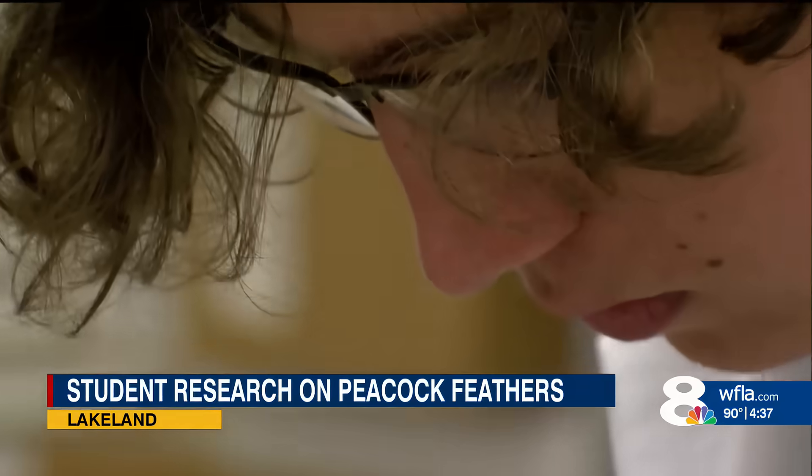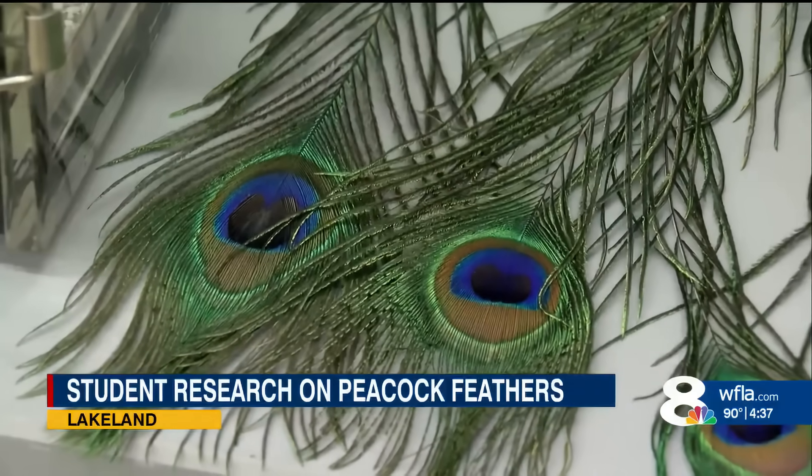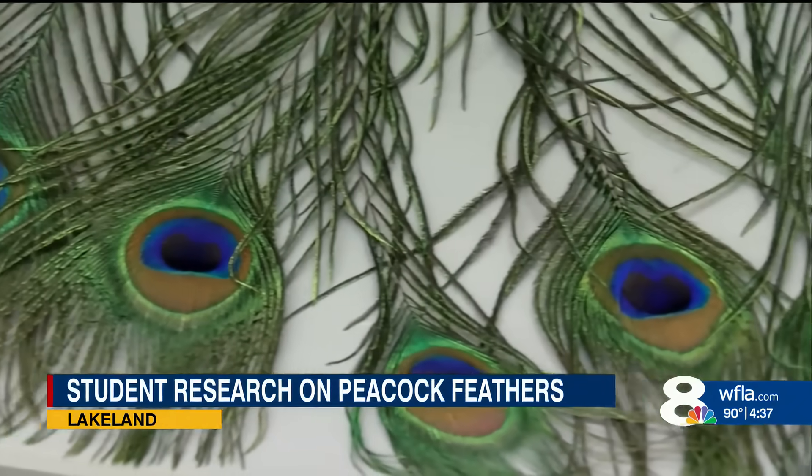Through a process that is very similar to magic, it comes out in green light. He and his professor, Dr. Nathan Dawson, worked for months on this project, trying to find organic material to emit laser light.